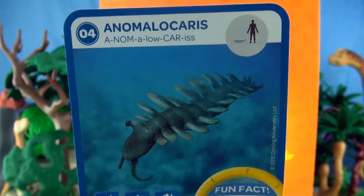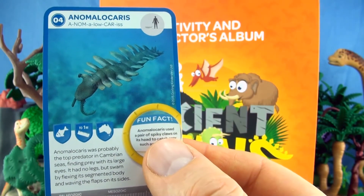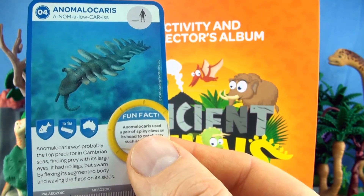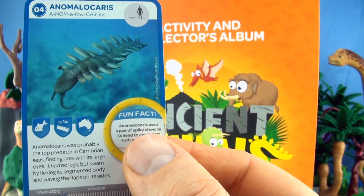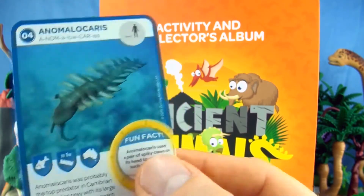Number 4, Anomalocaris. Anomalocaris was probably the top predator in Cambrian seas. Finding prey with its large eyes, it had no legs, but swam by flexing its segmented body and waving the flaps on its sides. We already have Anomalocaris.